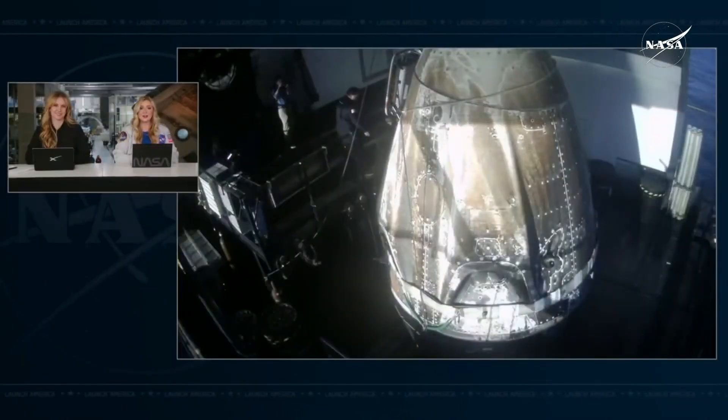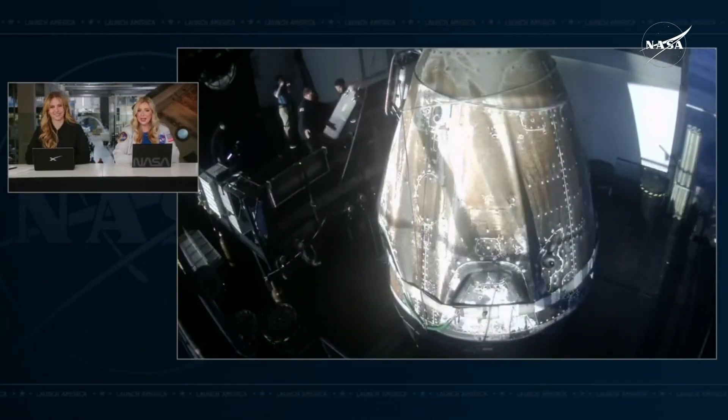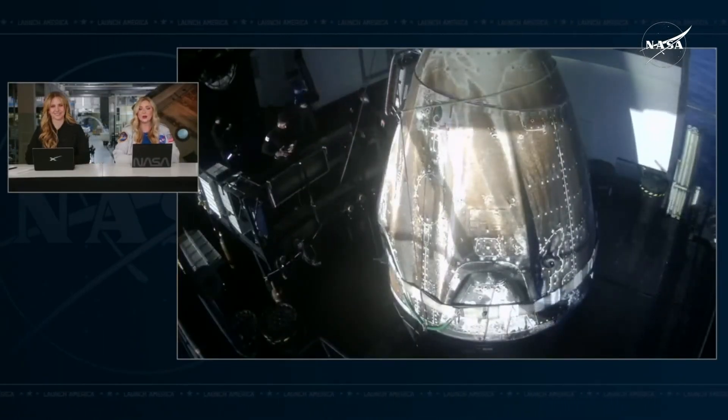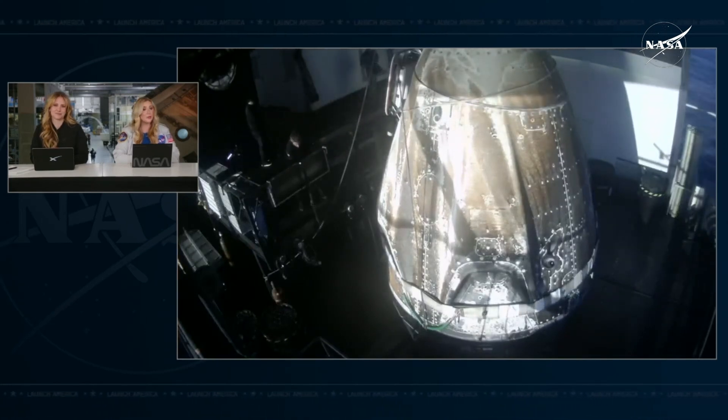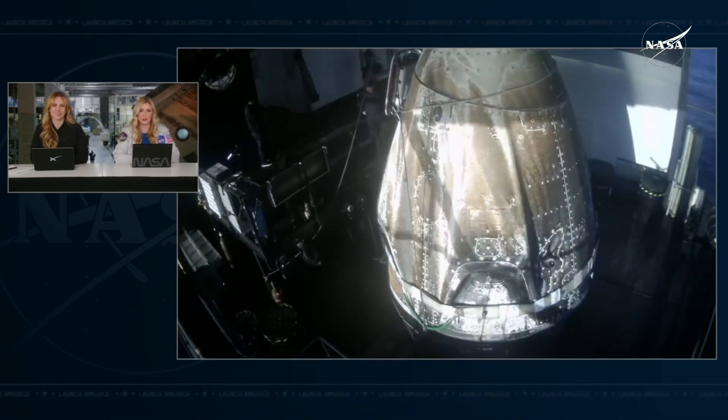Now that Nick, Butch, Sunny and Alexander are safely back home on Earth and getting checked out by the NASA medical team, we're going to wrap up our live coverage of their return.